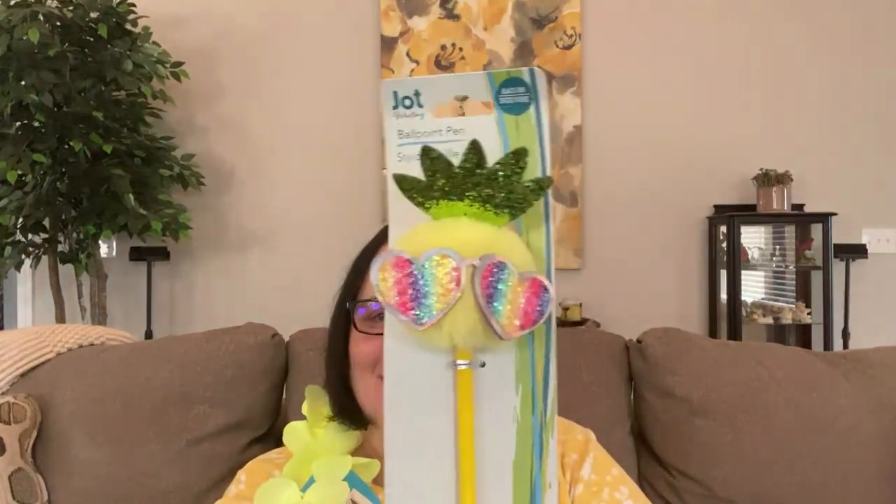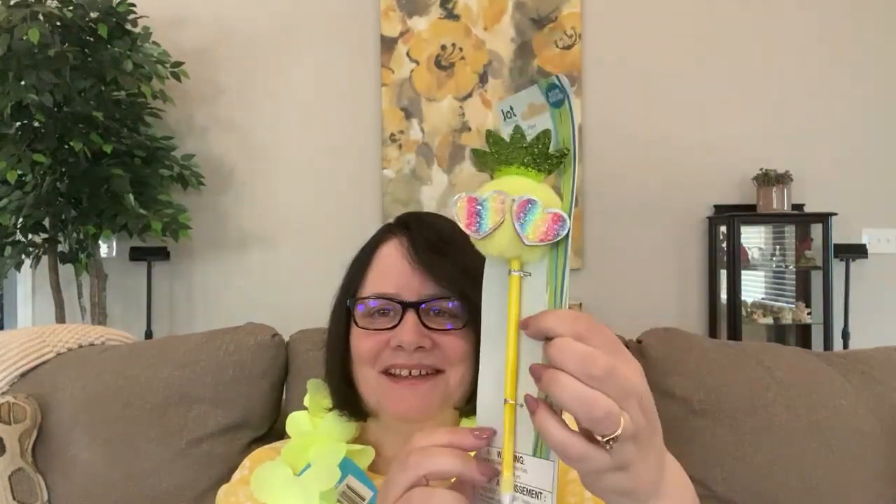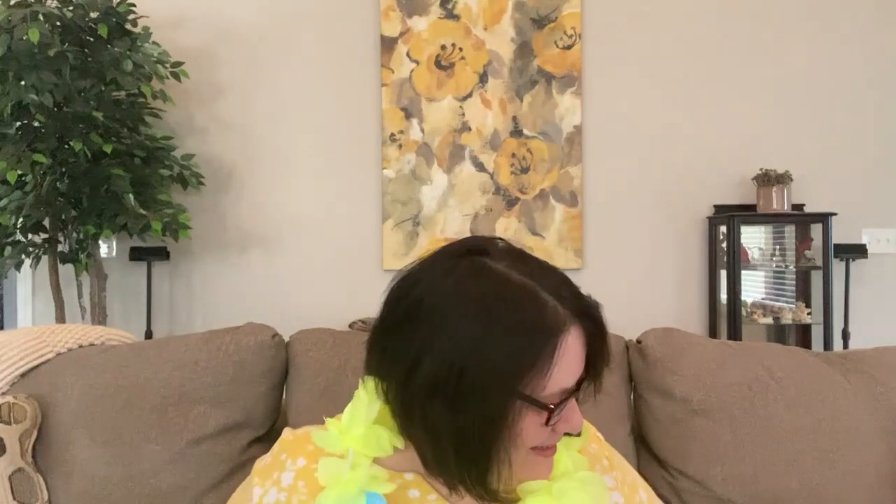A ballpoint pen — look at that, isn't it cute? It's yellow. It's a sponge gel set and it's in Honey Blossom.